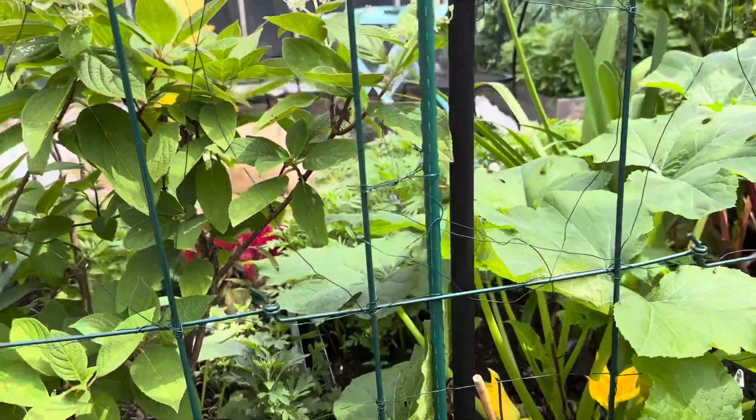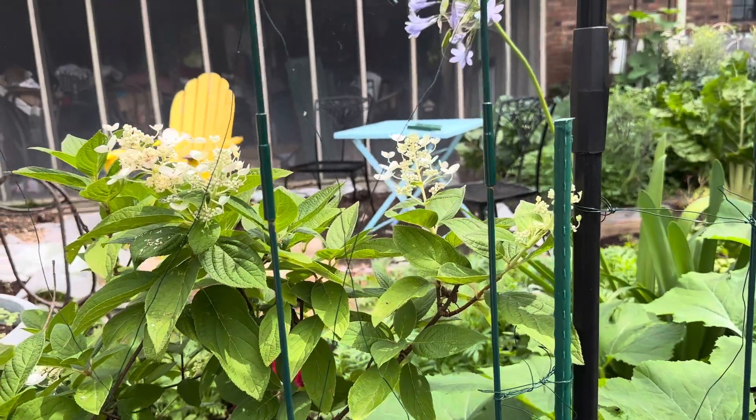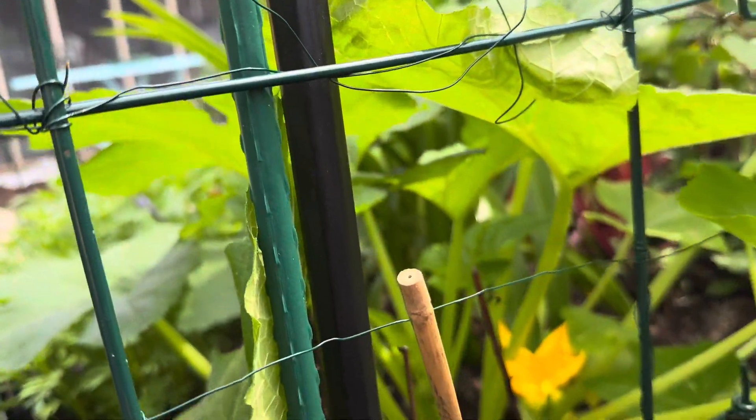I go to my garden every day. Actually, rain or shine, I come out here just to check on things and to reassure myself I'm just alive.